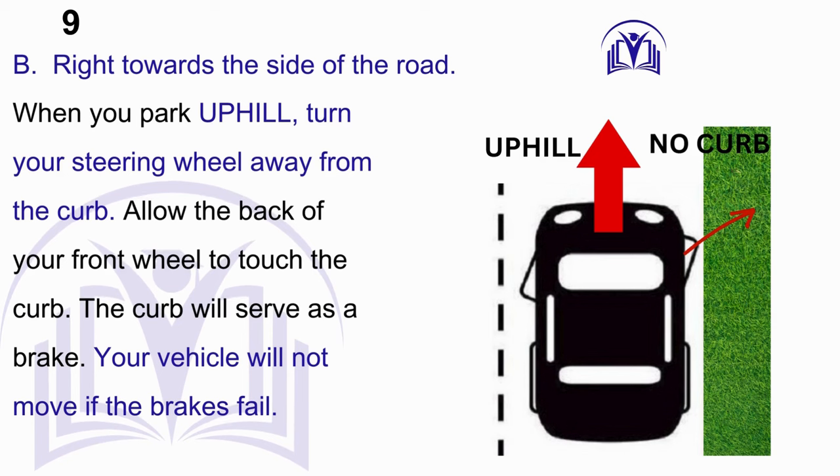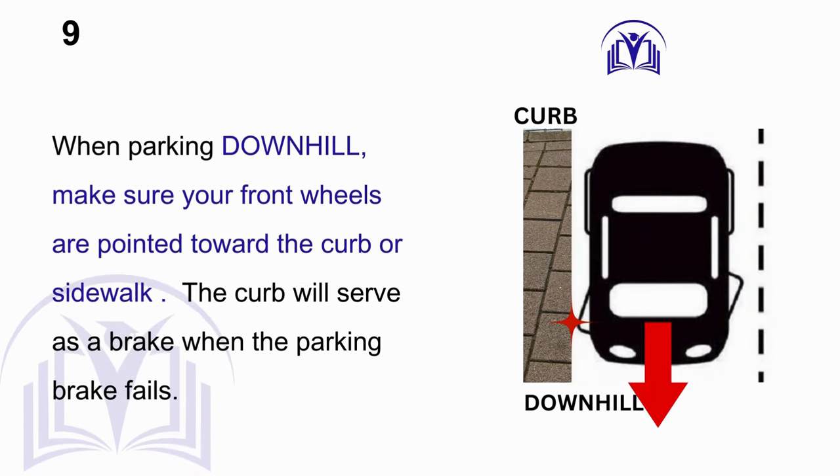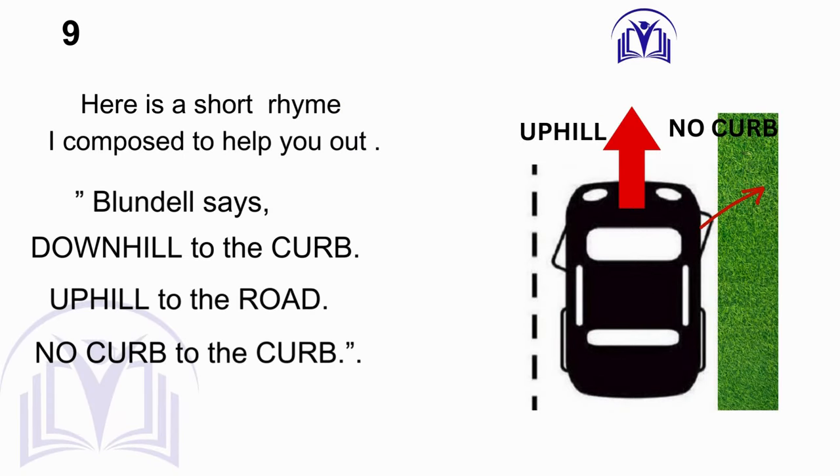Answer: B. Right towards the side of the road. When you park uphill, turn your steering wheel away from the curb. Allow the back of your front wheel to touch the curb — the curb will serve as a brake, and your vehicle will not move if the brakes fail. When parking downhill, make sure your front wheels are pointed toward the curb or sidewalk. When there is no curb, turn the wheels toward the shoulder of the road. A helpful rhyme: Downhill to the curb, uphill to the road — no curb, to the shoulder.